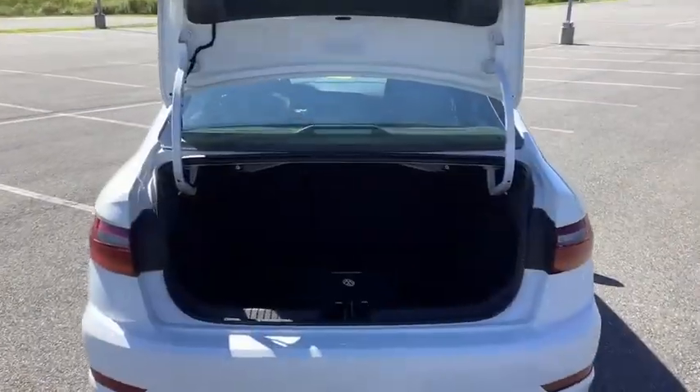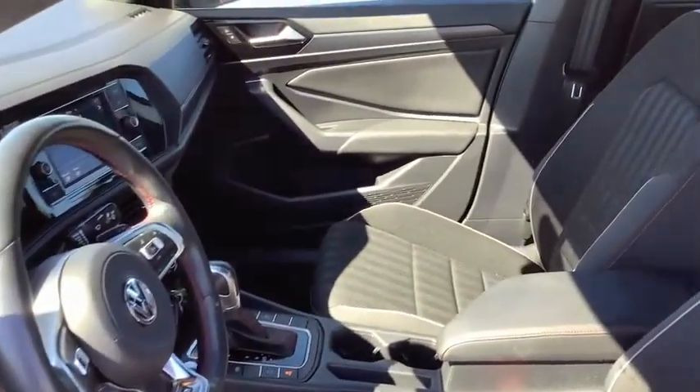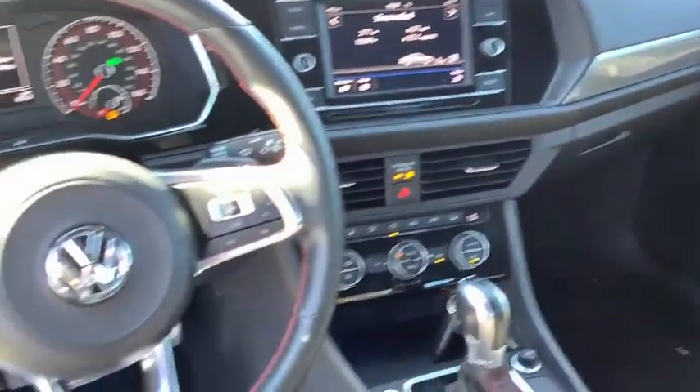Rear window defroster. Trip computer. Heated front seat. Tachometer. Remote keyless entry. Brake assist. Panic alarm. Tilt steering wheel. Front reading lamps. Driver vanity mirror.